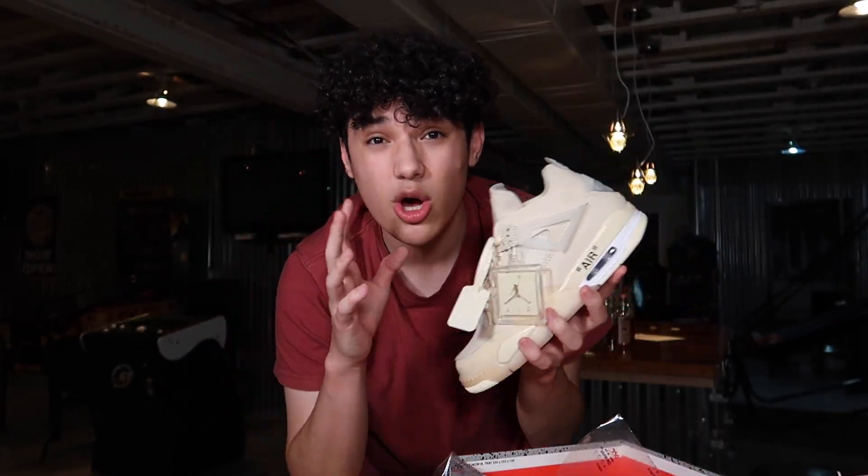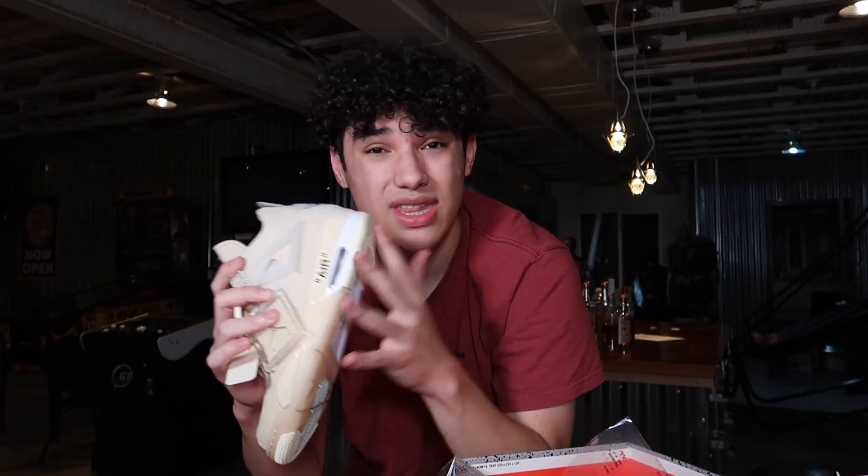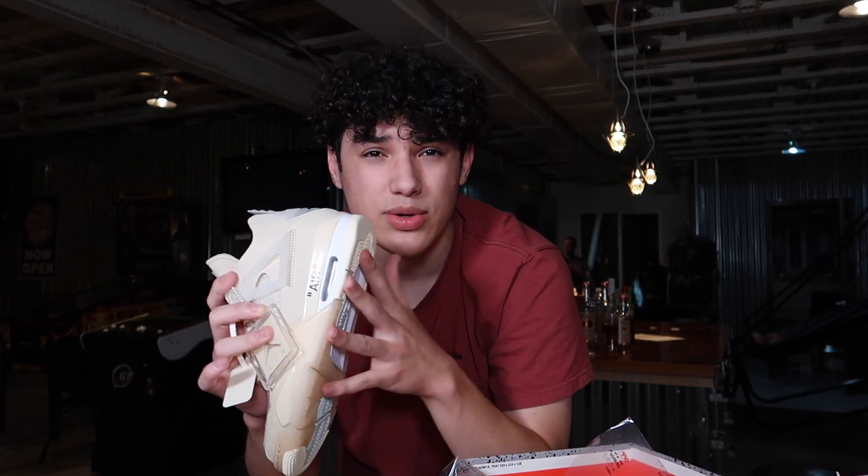That is all the pickups for this week. Overall really happy with all of them — I think it was a really nice week. Going forward I'll probably just make one big video at the end of each week highlighting all my pickups rather than individual videos. Hope you guys enjoyed — make sure to leave a like, subscribe if you're new, and I'll see you in the next video.